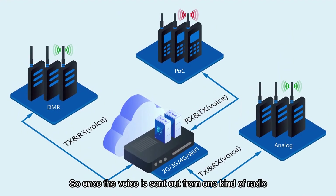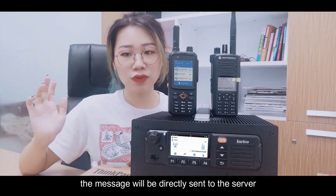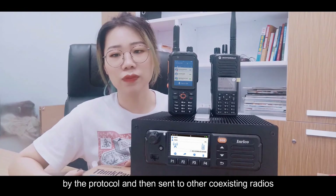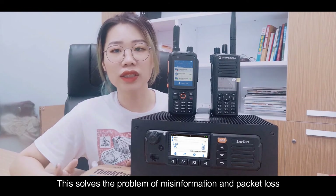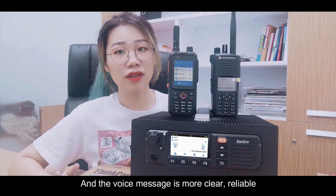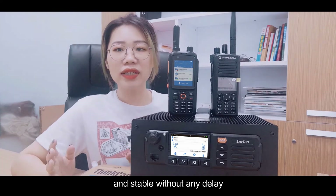Once the voice is sent out from one kind of radio, the message is directly sent to the server by the protocol and then forwarded to the other coexisting radios. This solves the problem of misinformation and packet loss, and the voice message is more clear, reliable, and stable, with no delay.